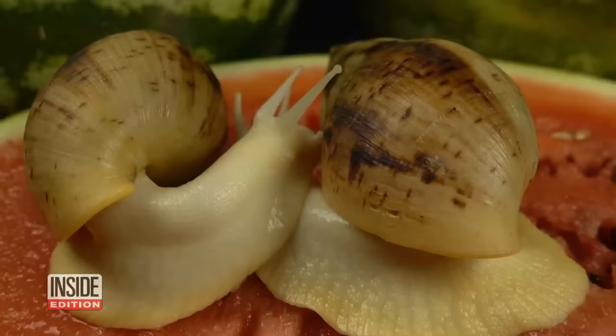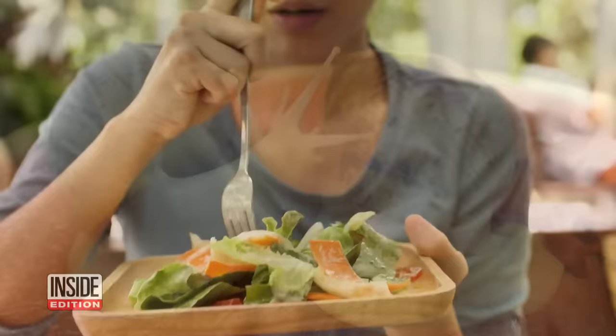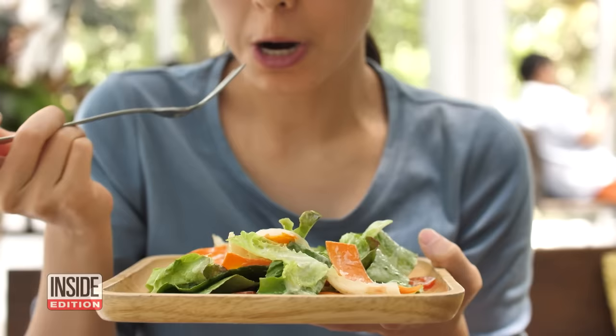But when humans ingest these mollusks or their slime, it leads to problems. If people eat that with their salad, they can become infected. If it gets into people — because we're not the right host — it gets lost. Instead of ending up in the lungs, it will end up inside the eyeball or inside the brain, and will cause meningitis.